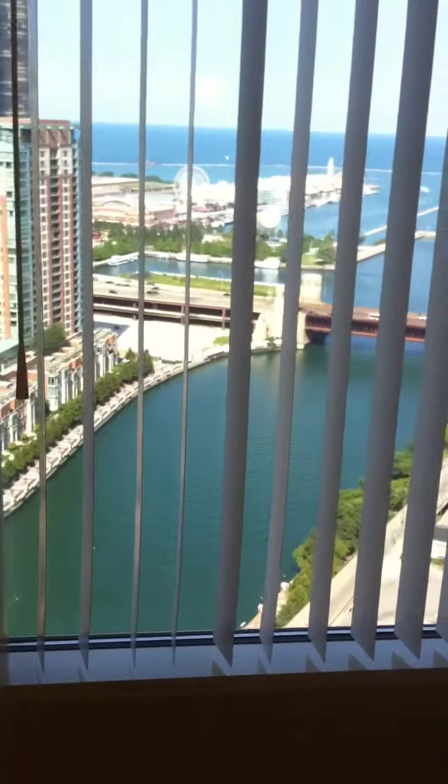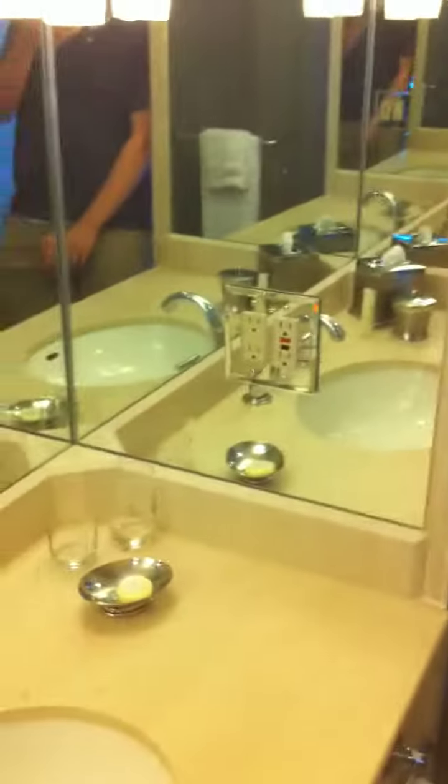We're at the Swiss Hotel in the corner executive suite. Let's see what it looks like. There's the first bathroom with the view of Navy Pier, and here's the shower for this bathroom.